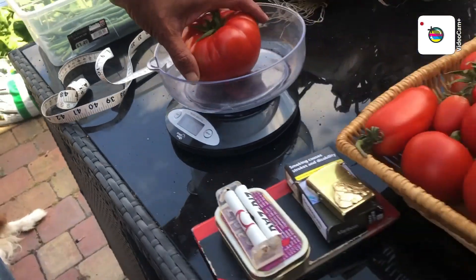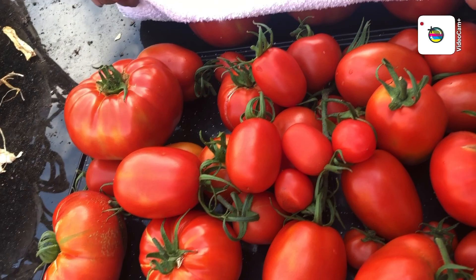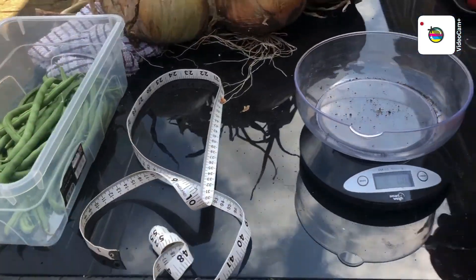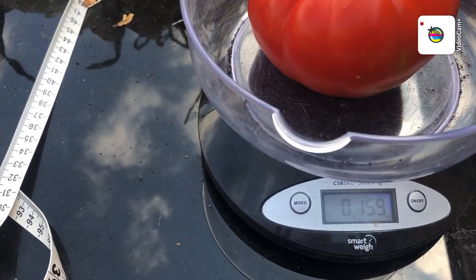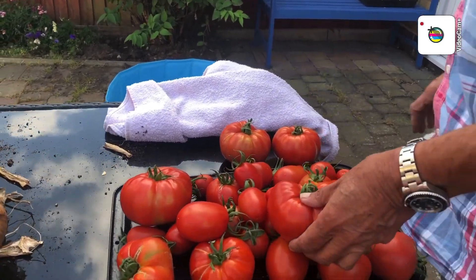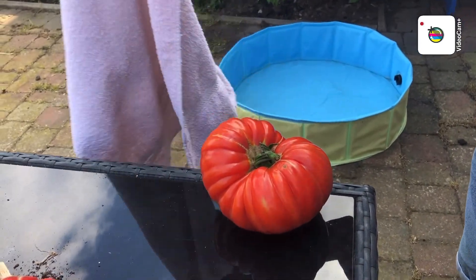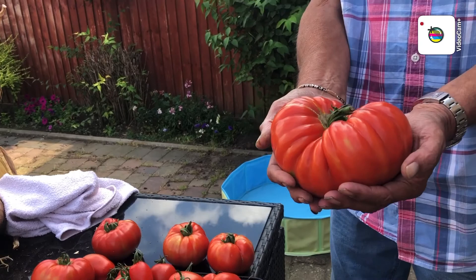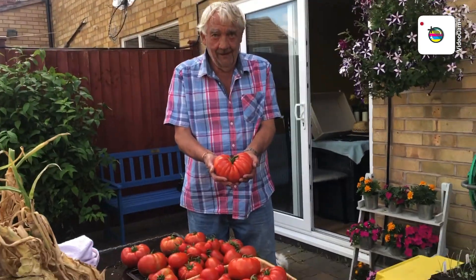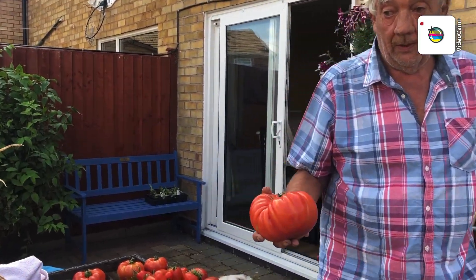We separated some of the larger ones - those three, those three, those three. That's the biggest, and that'll be about the biggest yet. That's 15 ounces - about the same as that other one. Then we have that one - it's massive! We've got a hell of a cheese and tomato sandwich there.